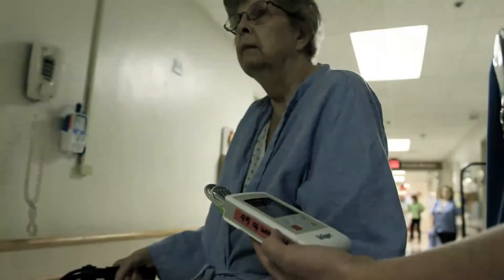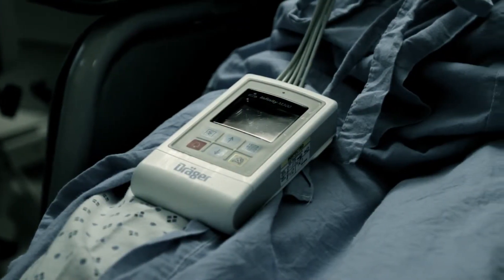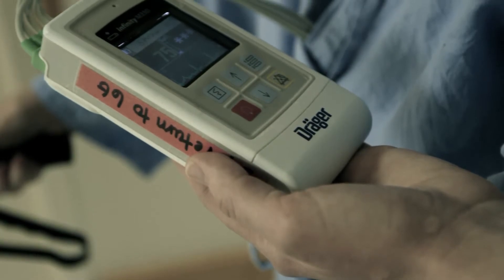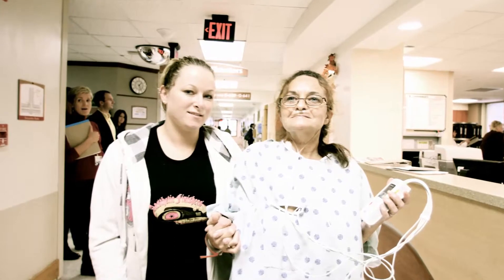Deidre Glissen, RN, Director of Nursing Operations: "I believe that the security has increased for our patients with the installation of, again, improving our connectivity with our wireless system. We're not losing those patients' monitoring at any point in time in their transport around the organization. No matter where they're going, they're always kept safe because we know what's happening with their ECG rhythm."